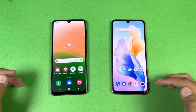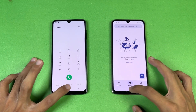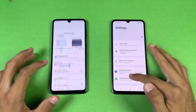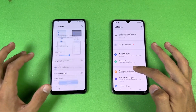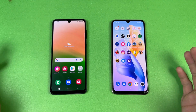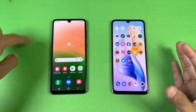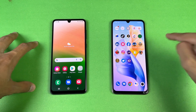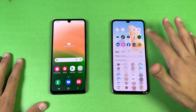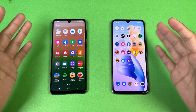Everything is closed in the background with no applications running. Let's start with the phone dialer — faster on the Samsung. Now let's open Settings — again faster on the Samsung. Going to Display settings, we can see we have 90Hz refresh rate on the Samsung versus 60Hz on the Vivo V23e. Both phones have a 6.4 inch display — Super AMOLED at 90Hz versus AMOLED at 60Hz.